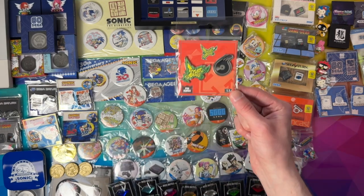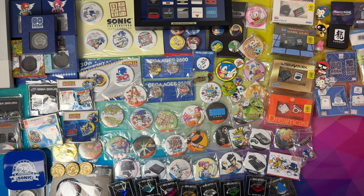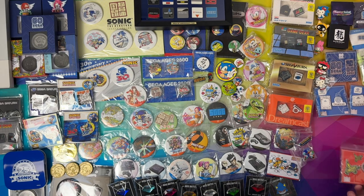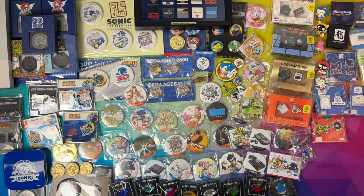Then there's more Pin Kings — this is for Jet Set Radio. We're really running out of space now, trying to squeeze all these on camera.